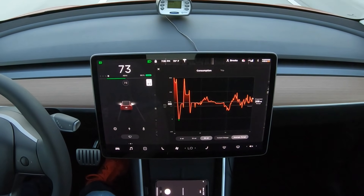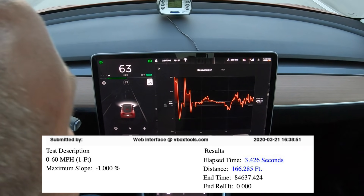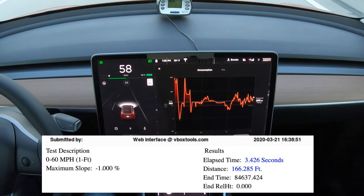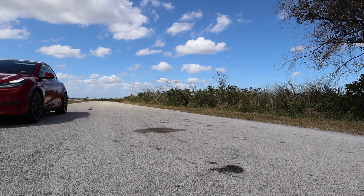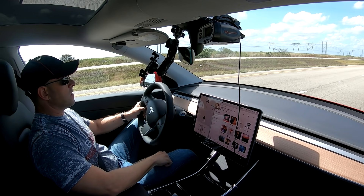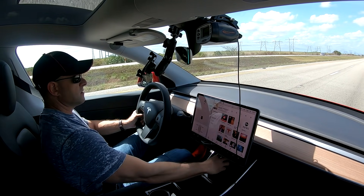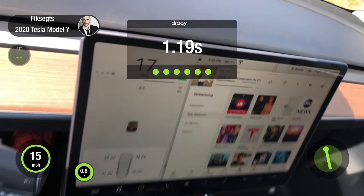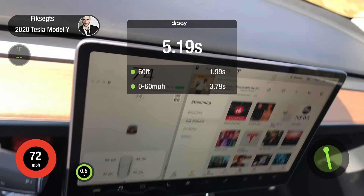There's sixty — 3.4 seconds. Now let's give it the quarter mile test. Sixty came up pretty quick on that run — let's go.